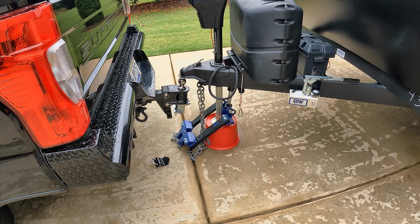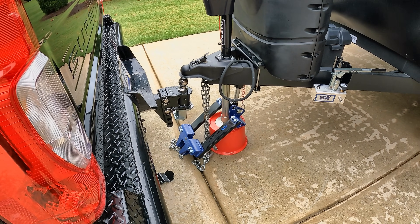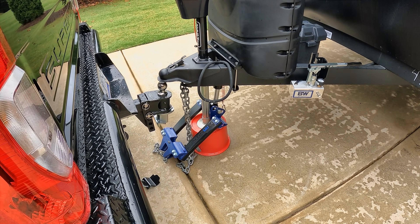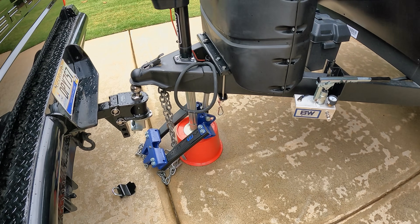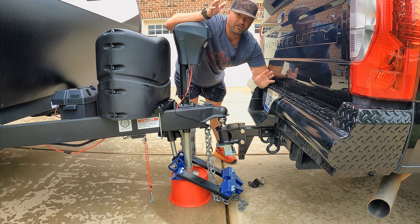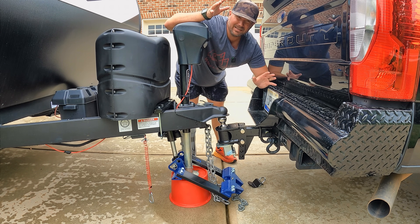But overall, I have to say I will not hesitate to recommend this hitch, mainly based on the ease of use. Let's go ahead and hook it up — I'll show you what I mean. As I just mentioned, the easiest hitch I've ever used. We're going to hook it up right now, real time. I'm not going to speed any of this stuff up.